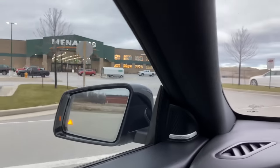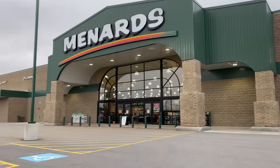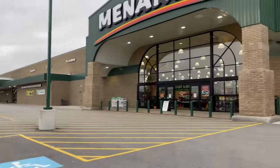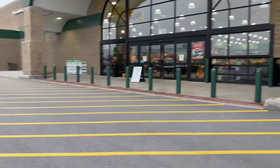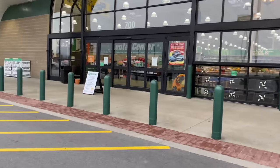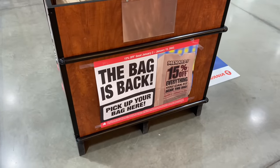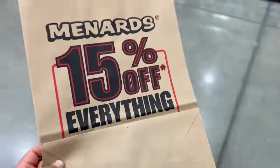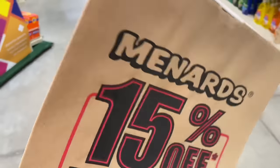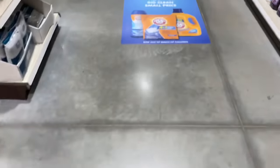Here we are at Menards. You can see this place is huge — basically just like Home Depot or Lowe's, but they sell train stuff inside, so that's what I'm here for today. Let's go inside. Just so you know, they're having a 15% off sale — everything you can fit in this bag is 15% off. So we're going to see what train stuff we can fit into this paper bag.